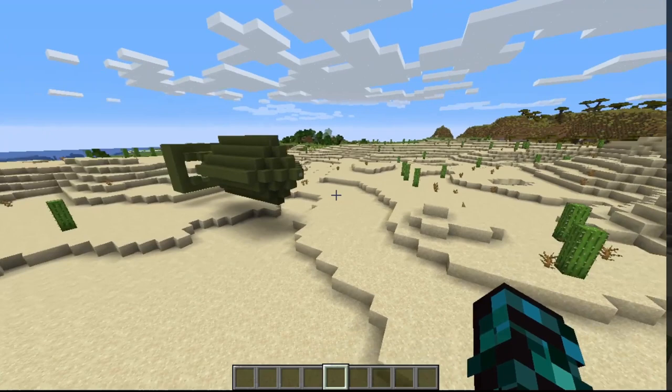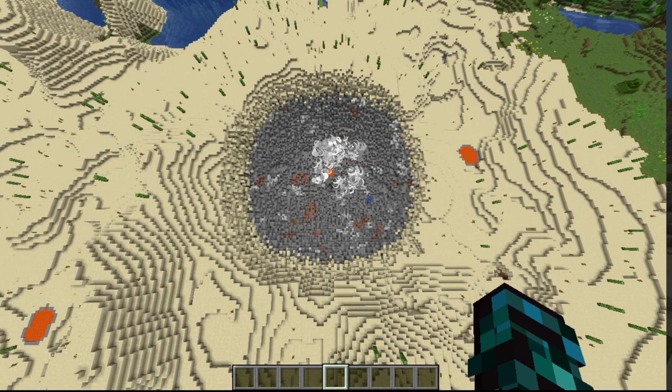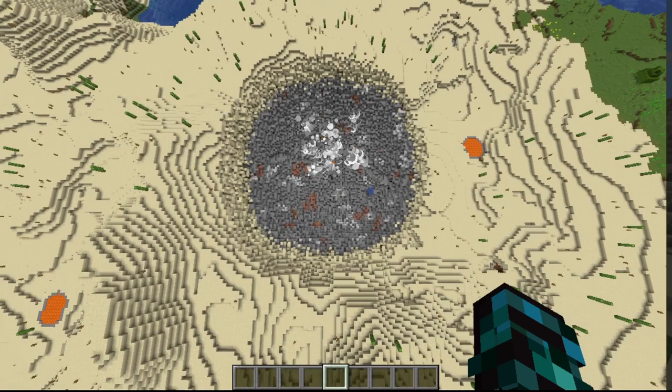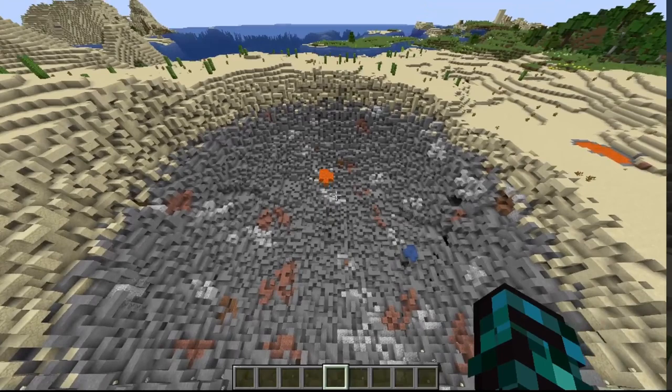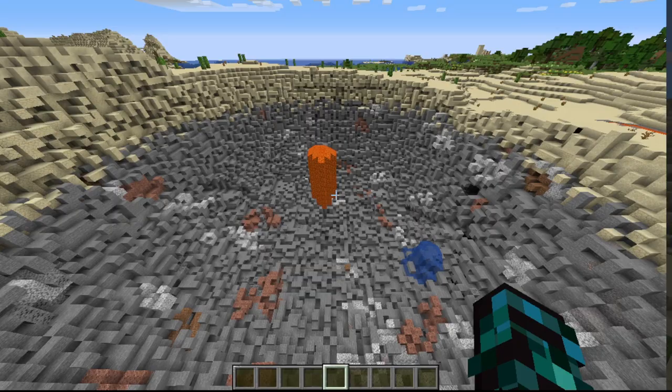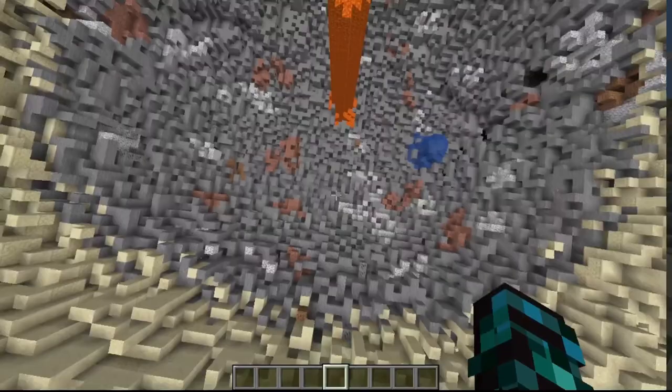The first bomb detonated over a populated area on August 6, 1945, at 8:15 a.m. over the Japanese city of Hiroshima. The bomb's name was Little Boy. The bomb type was a gun assembly bomb, deployed by a B-29 bomber named the Enola Gay. It was an airborne airburst at 580 meters, approximately 1,900 feet above the city, with a TNT equivalent of 15,000 tons. An estimated 140,000 people were killed by year's end.